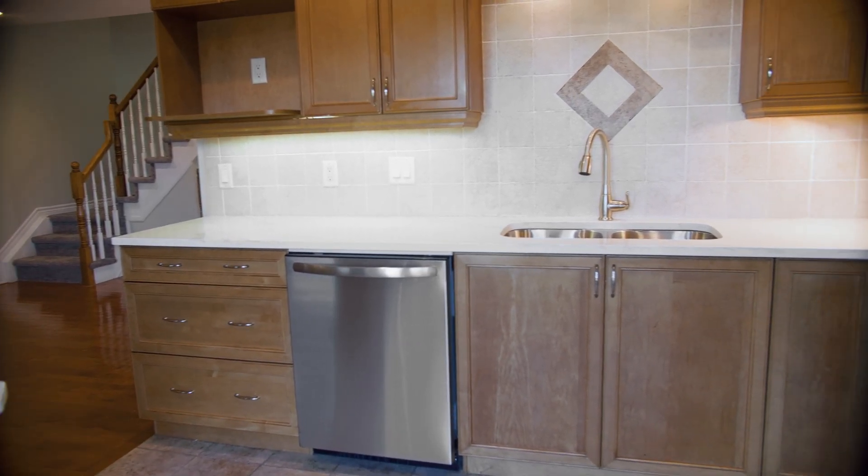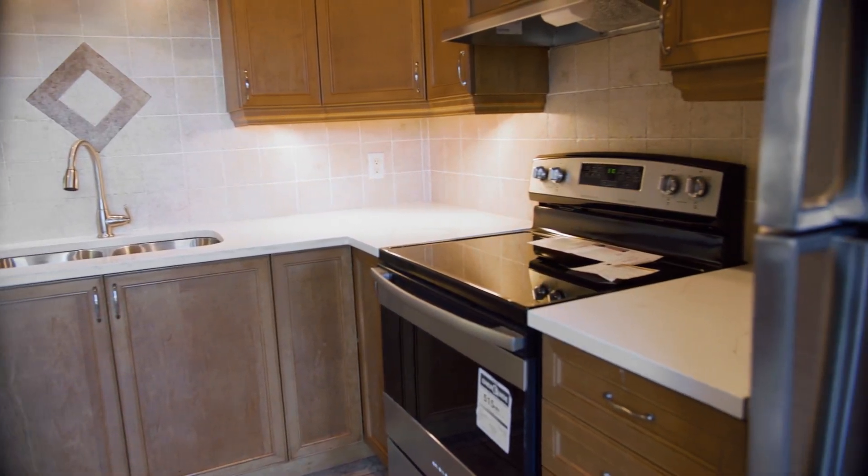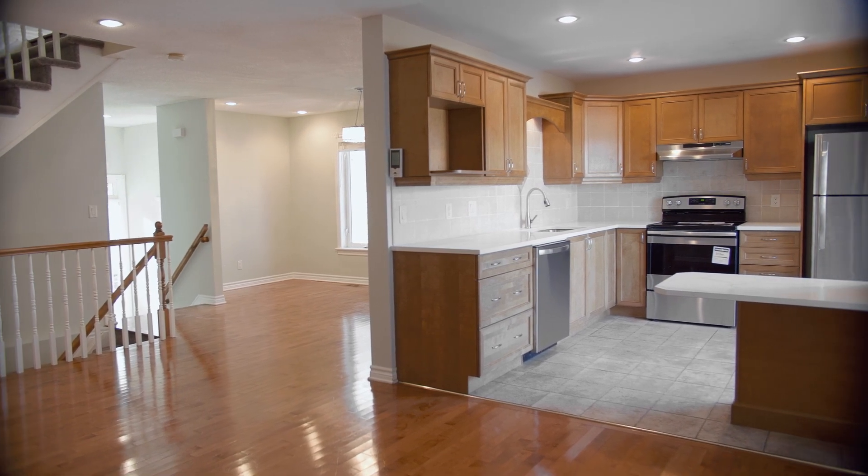Here we are in the kitchen at 34 Bachmann Terrace, and it is gorgeous. It was renovated from top to bottom in 2020. Notice these beautiful quartz countertops, brand new kitchen cabinets, under-counter lighting, as well as in-cupboard lighting.